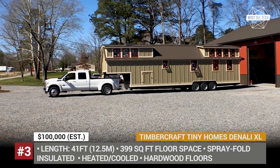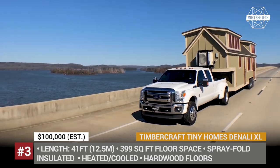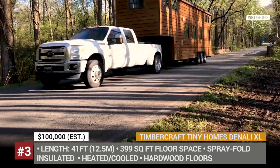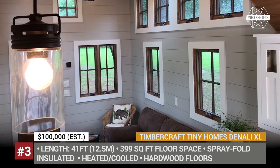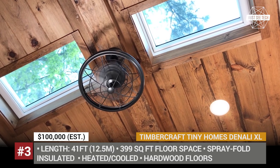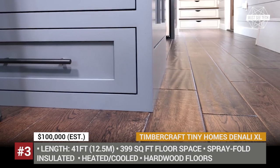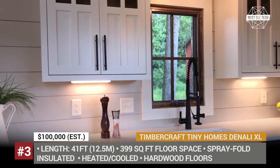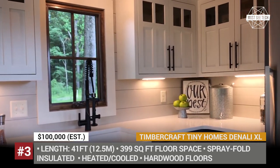Denali XL — the Alabama-based Timbercraft Tiny Homes is the creation of house builder and entrepreneur Doug Schroeder. Currently the company offers 5 different models, from the really tiny 20-feet-long Inez to the all-new Denali XL, which measures 41 feet in length and is the largest model from the firm. This two-level house fits a large bedroom and a residential-style bathroom. It has spray foam insulation, hardwood floors, stained wood ceilings, a pure air system, and two AC units for heating and cooling.